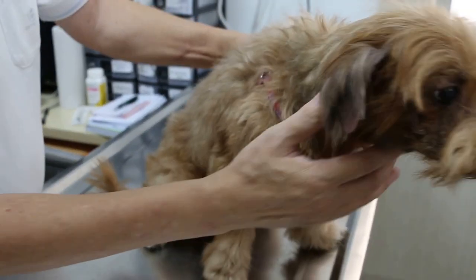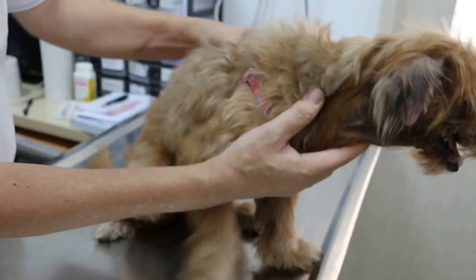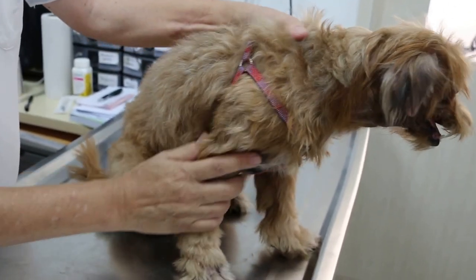Today is Sunday, November 1, 2015. This Buddha Cross, 10 years old, female dog, comes in actually for vaccination.